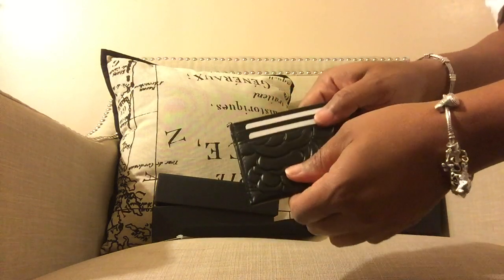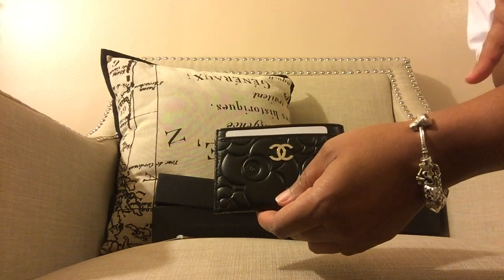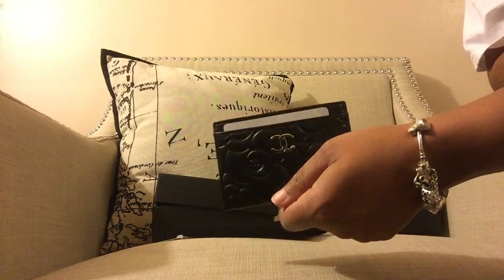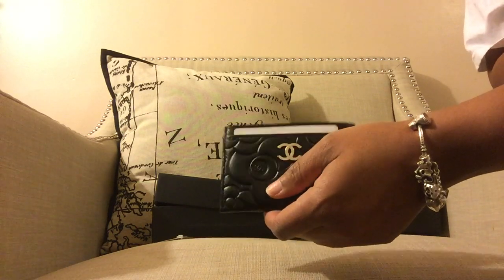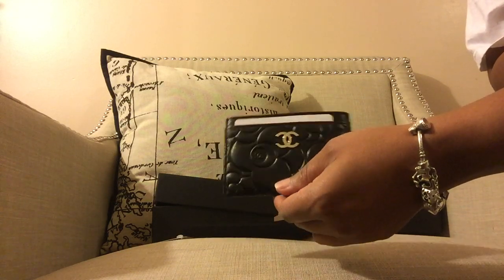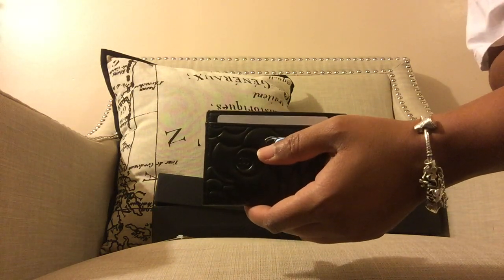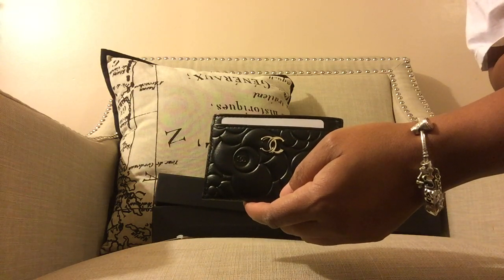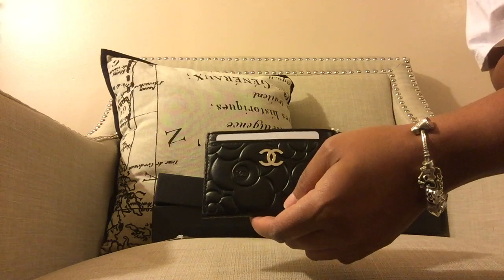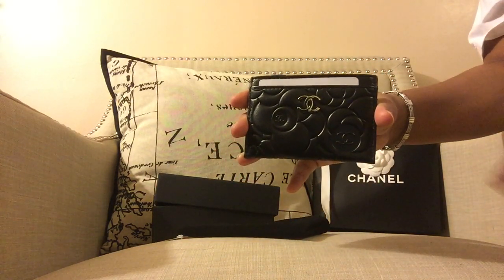I bought this from the Chicago boutique. I just happened to call because the SA at the department store was tired of me asking for it and suggested I call the boutique directly. I called, they said they had it, and the SA had it shipped to me in two days. That was my first purchase from the Chanel boutique. Now I'm wondering — since I've made a purchase from an actual boutique — would they ship me an actual bag if it's not in the department store? If you have any questions, feel free to comment below. Thanks for watching!